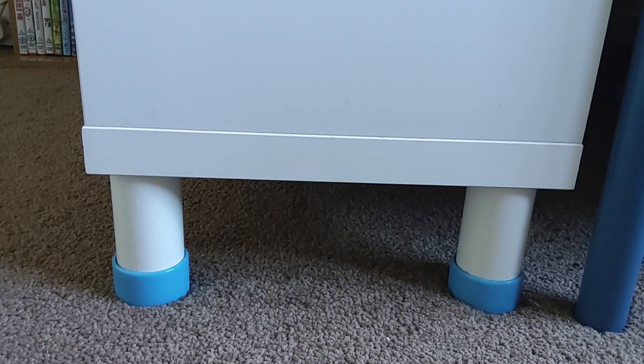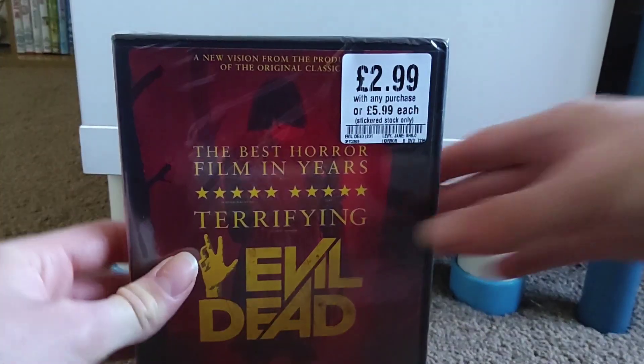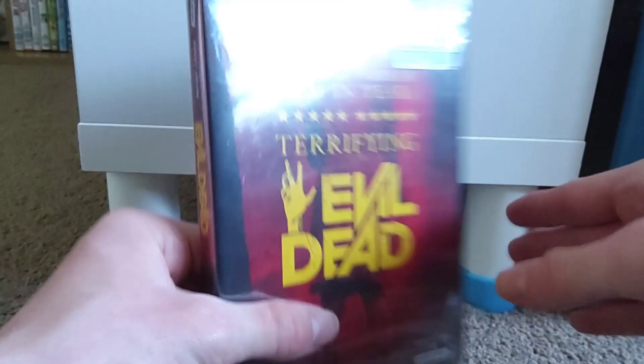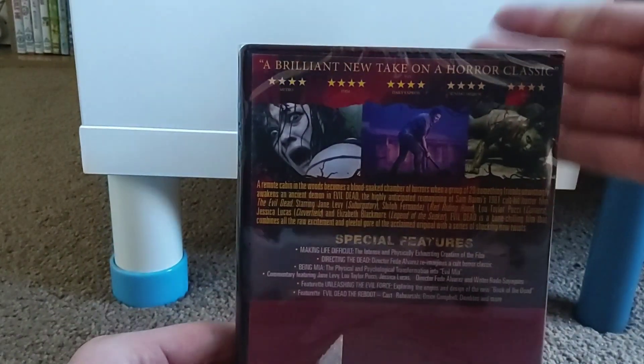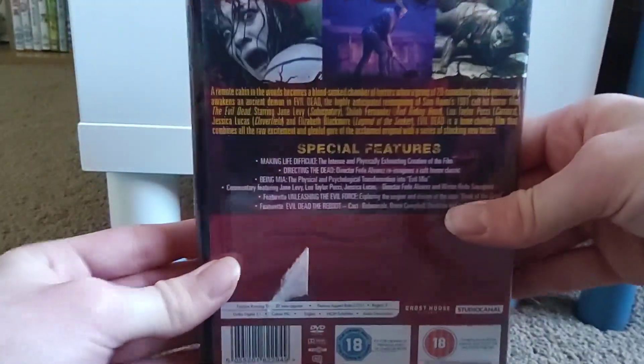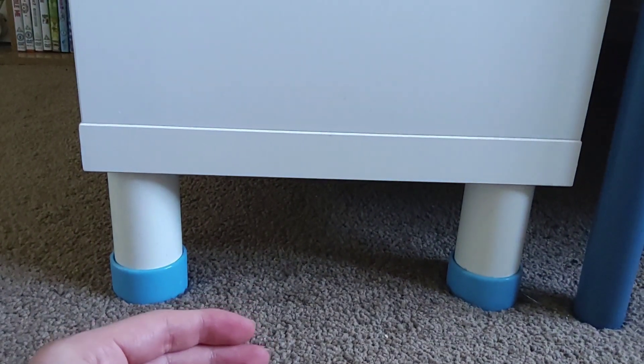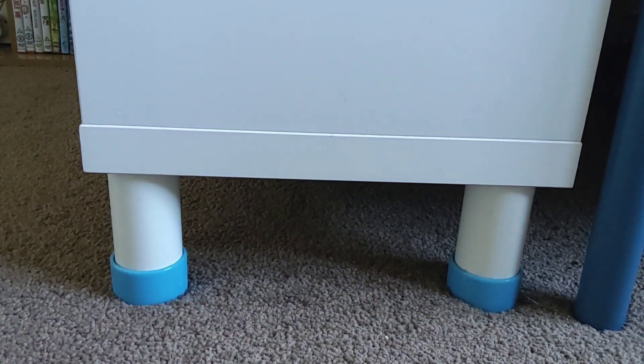I also picked up Evil Dead because it was £2.99 with any purchase. With Evil Dead Rise having come out last month, I decided to get the original Evil Dead to start my Evil Dead collection, as I don't have any of the others on DVD yet. So yeah, £2.99 with any purchase - I thought that'd be a good thing to pick up.